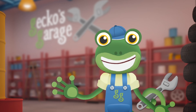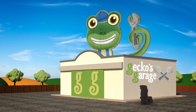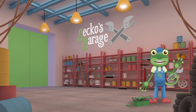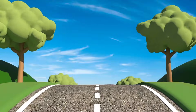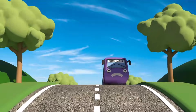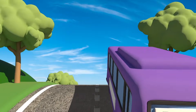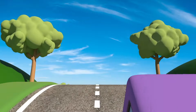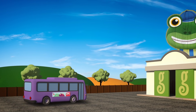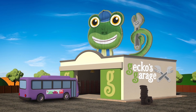Hello everyone! I'm Gecko, and this is my garage! Here at Gecko's Garage we fix any vehicle in trouble! I wonder who we'll be helping today. Oh look — here comes Bobby the Bus over the hill! Bobby spends his days travelling around town, picking people up and dropping people off. He's a very helpful little bus! Garage doors open at speed! It's time to help a vehicle in need!